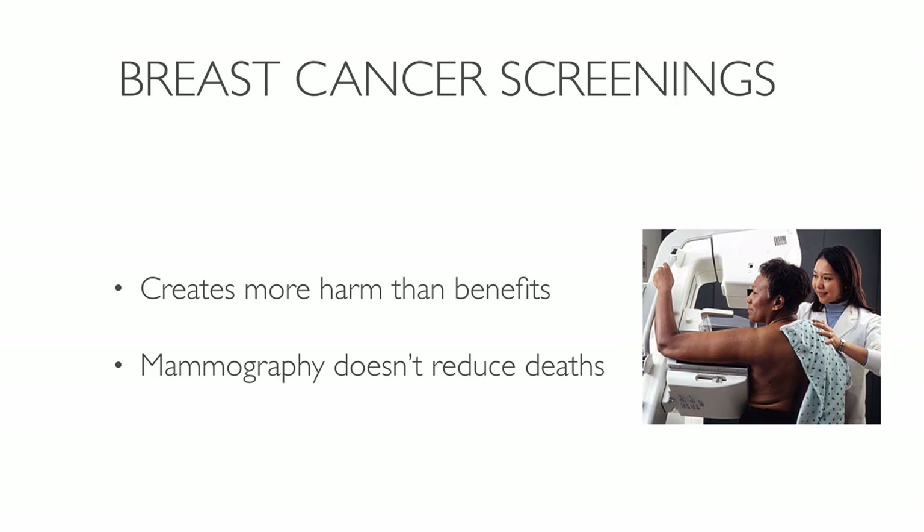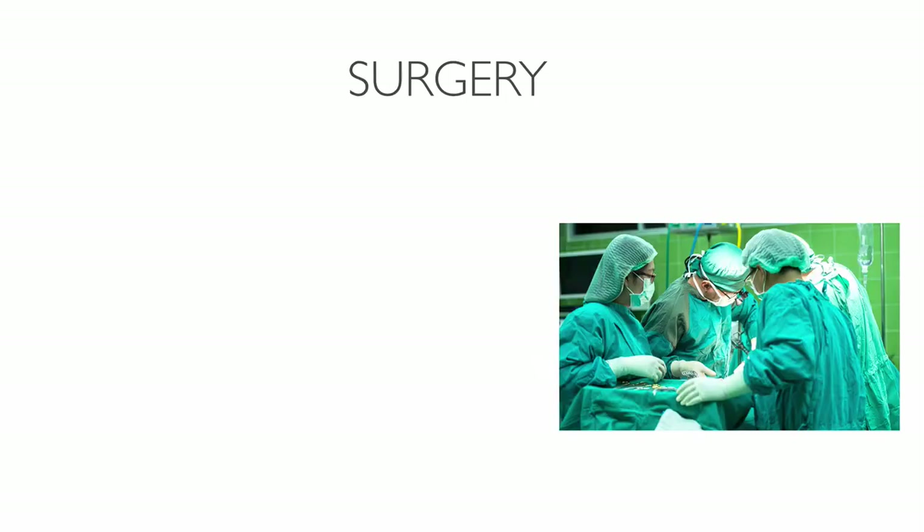One reason why testing doesn't work is the way we treat breast cancer. Surgery is quite common when trying to remove breast cancer and there are several types. In a lumpectomy, the tumor and a small margin of surrounding tissue are removed. It's used when the tumor is small and the surgeon believes it will be easy to remove.